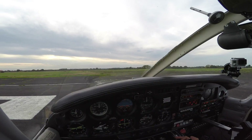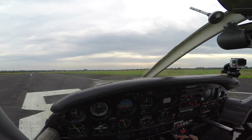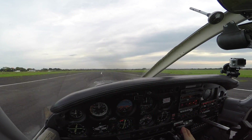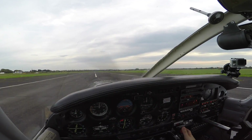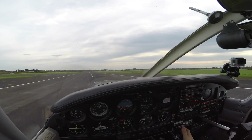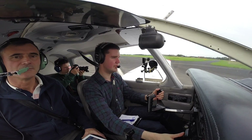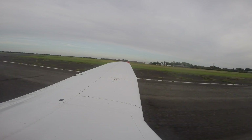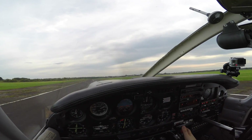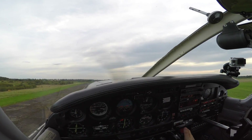Runway one eight. Doesn't look very long from here, does it? Oh, but this one's fine. Okay, here's on the floor — full power. A slight crossing wind from the left. Much more relaxing than before.